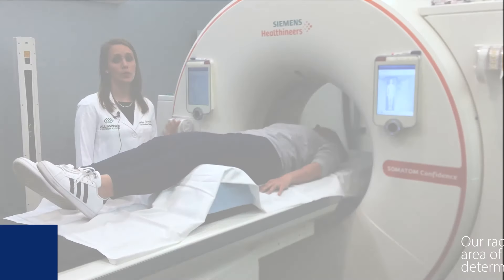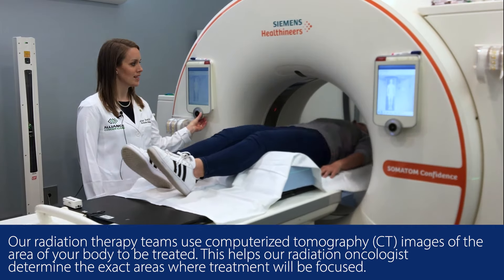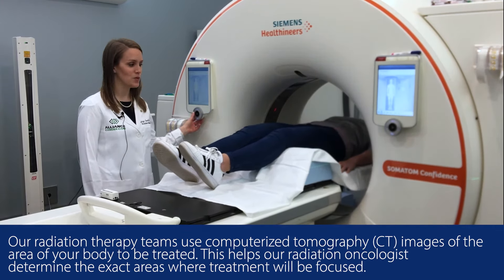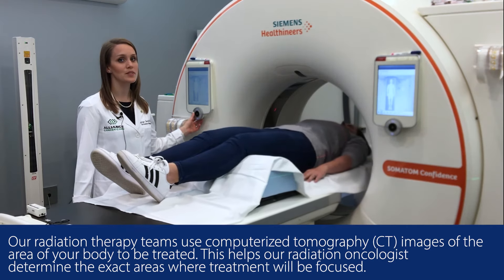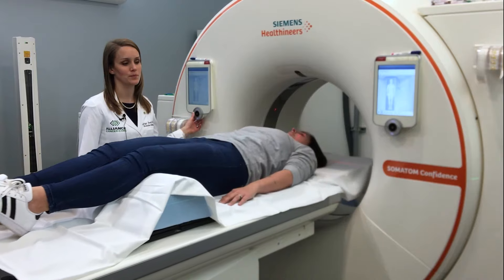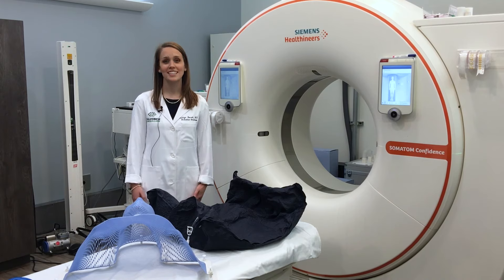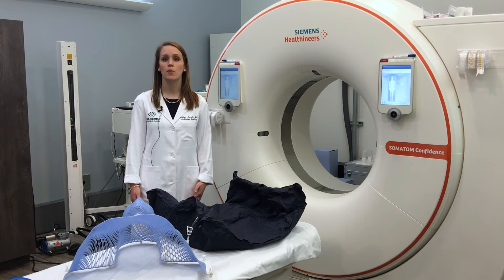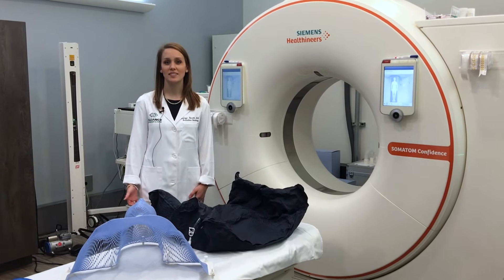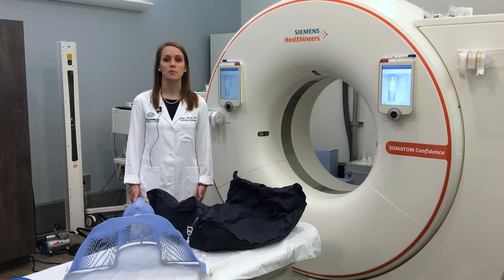Once the marks are placed, you will then receive a CAT scan. It will be moved into the machine, and the CAT scan is very quick. You move out of the machine relatively quickly and you can see on both sides of the machine, so this is not one that people typically have problems with claustrophobia. Once your CAT scan is finished, you'll be allowed to get up and change back into your clothes. The staff will give you an appointment for your next visit, which is approximately seven to ten days after your scan is completed. This gives your doctor time to plan and customize your radiation treatment to your tumor and your body.